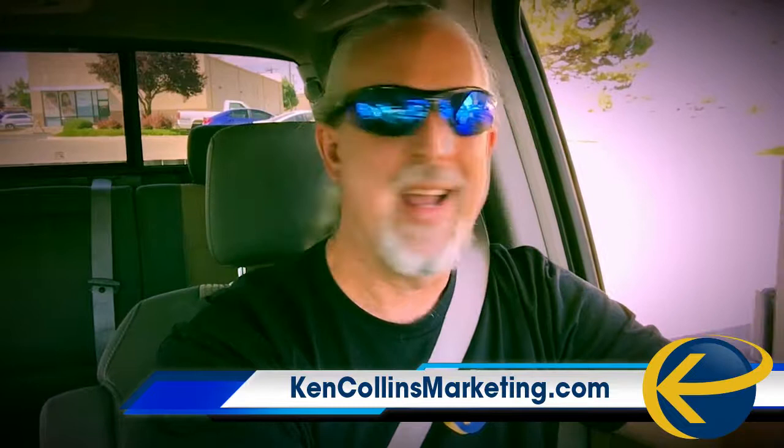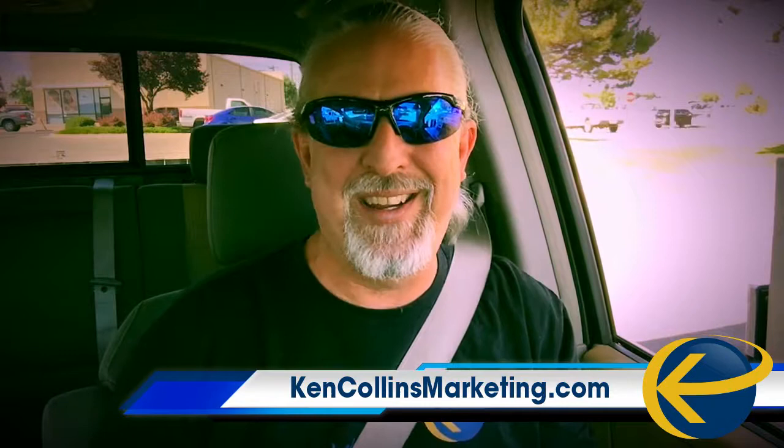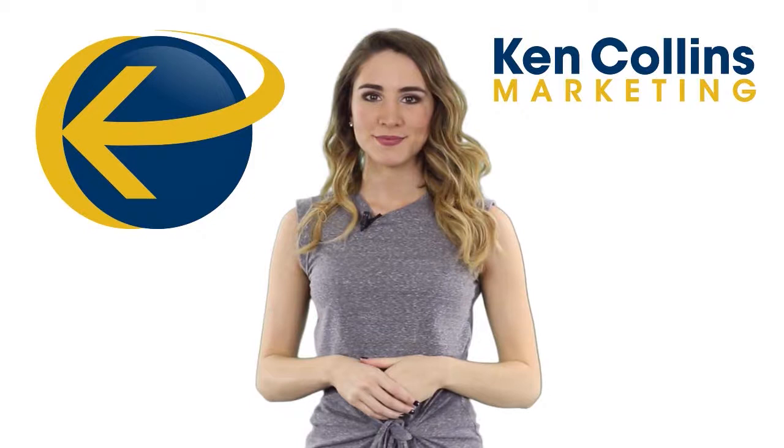And that's pretty much it. If you want to know more about how to do all this, click the link in the description and go sign up for the free training — it's really good, it explains all of it. I'll talk to you tomorrow. Thanks for watching, remember to subscribe and give us a thumbs up, and click the link in the description for access to more free training.